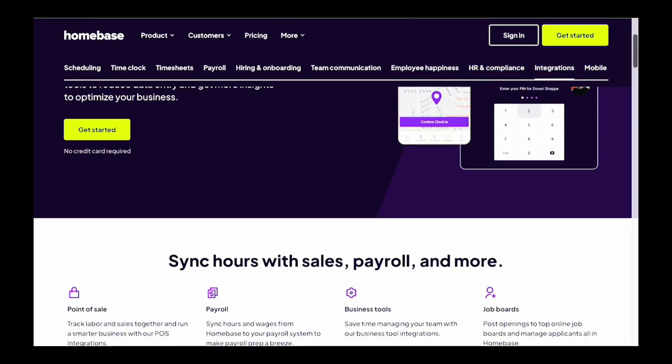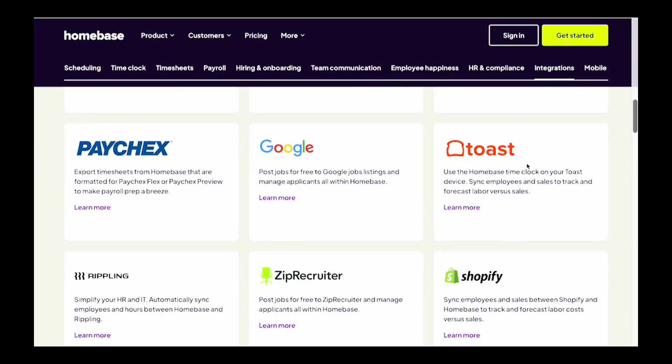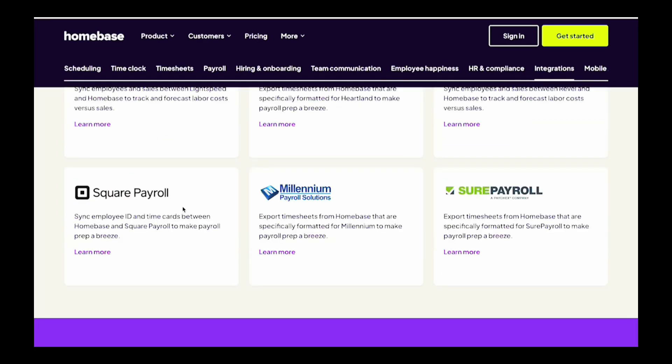Homebase is a great time tracking app for small businesses. If you only have one location, you can use Homebase for free to track employee hours for up to 10 employees. It's a particularly good choice for retail and restaurant businesses, thanks to its point-of-sale integration with systems like Toast and Square.